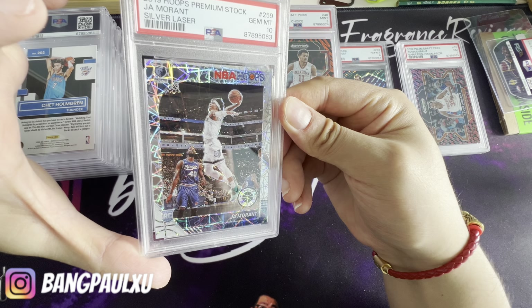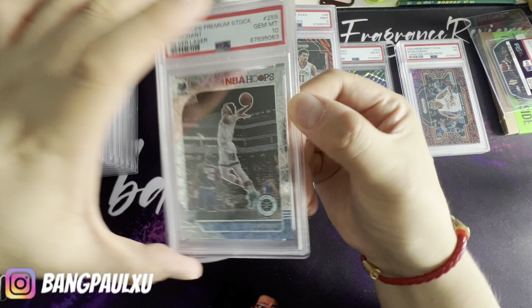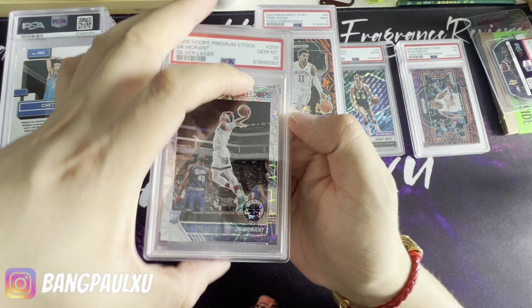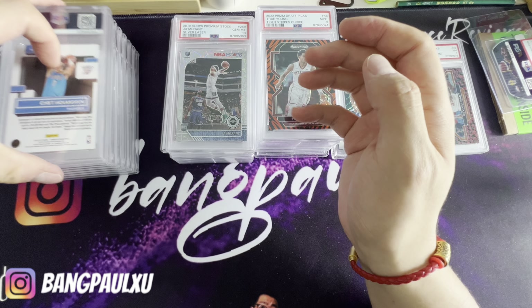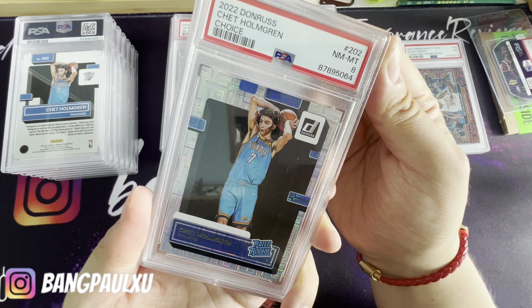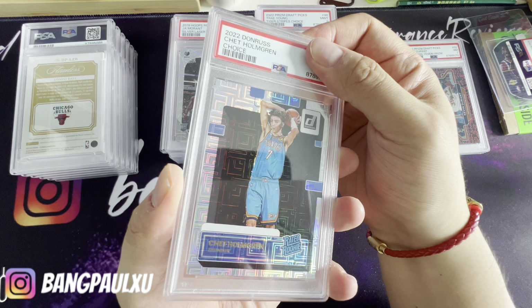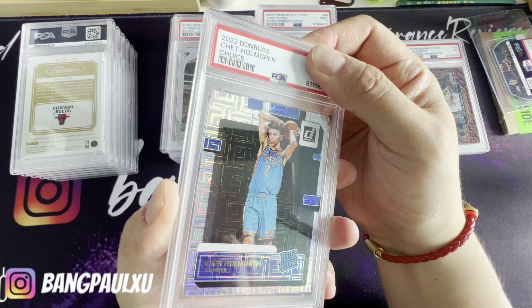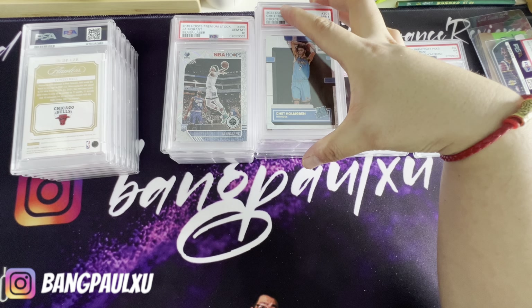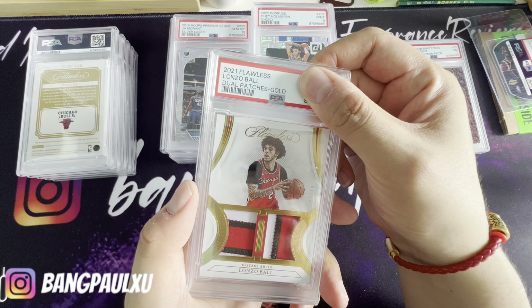It is a rookie card — yeah, it is a rookie. Anyways, let's go to the next one. This is the Choice — we have an eight. Oh, they hate me. There's another Check Choice — I just wanted to get it graded — bam, nine.